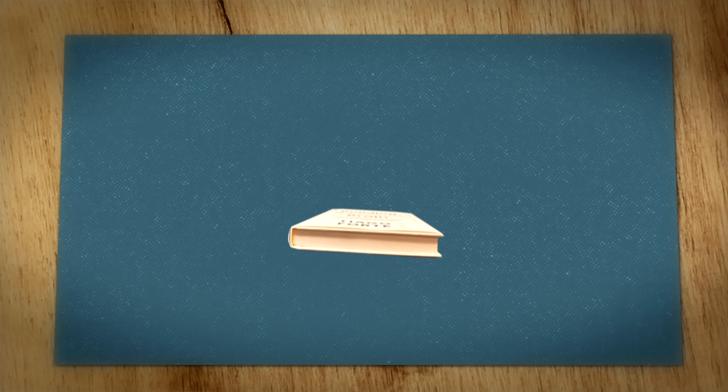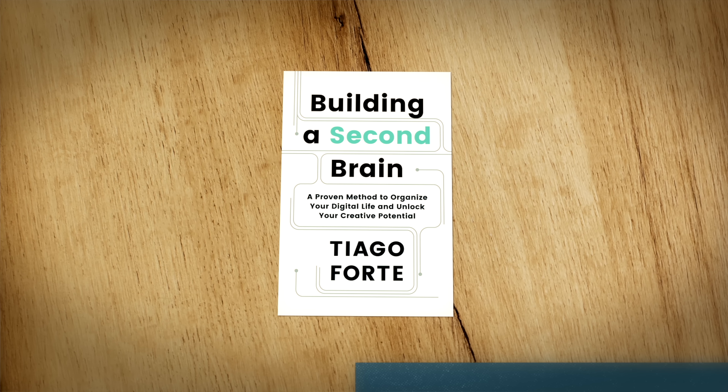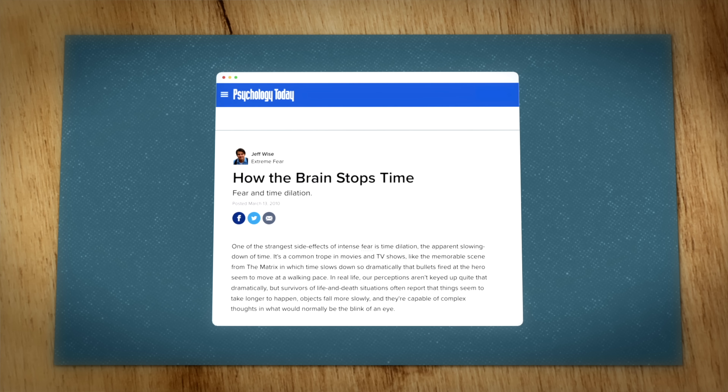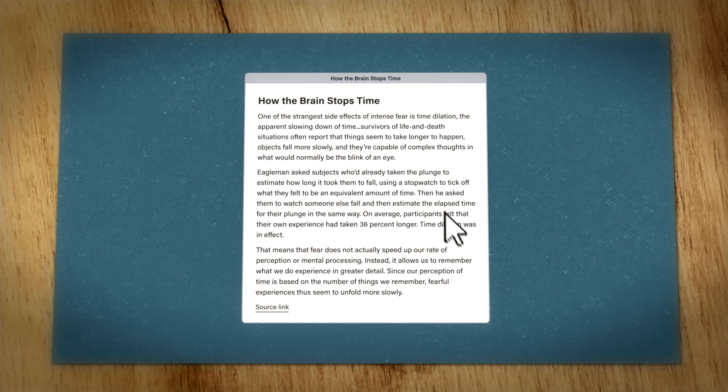The technique is simple. Save excerpts with the most resonant parts of whatever you're reading or listening to — the parts that are most interesting, useful, personal, or surprising. Then, within the excerpts you've captured, you will bold the main points. As a final step, if you come back again to this note, you do this one more time and highlight the most important part of the bolded sections again.